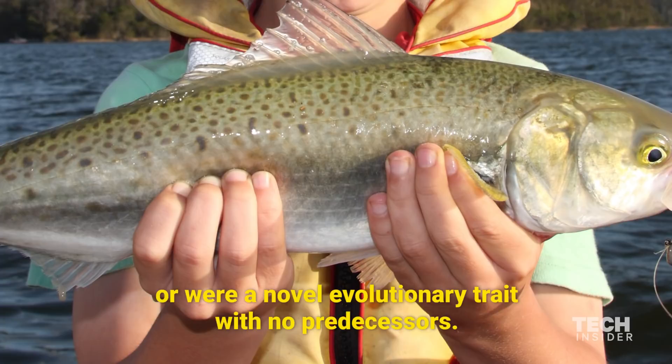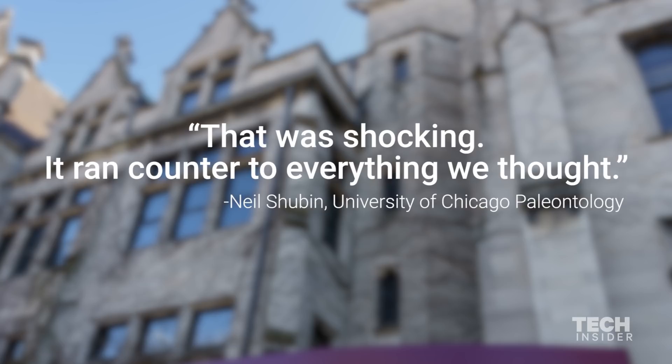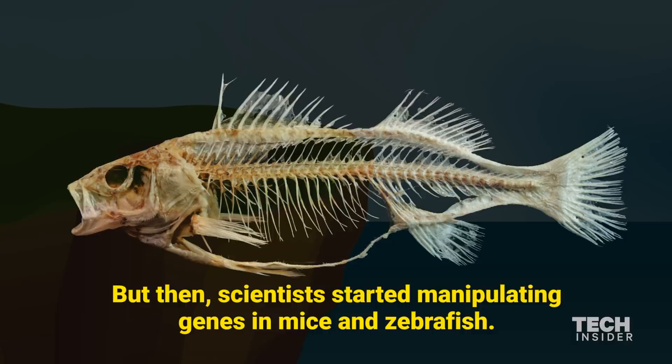But a new genetic study shows that our hands likely come from fin rays. Neil Shubin of the University of Chicago says, "That was shocking. It ran counter to everything we thought." Fin rays may look similar to fingers, but they're made of a different bone type, and they don't grow like fingers, which is why researchers ignored them for years.